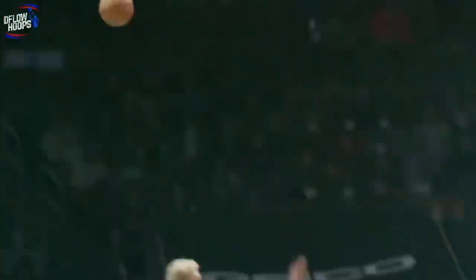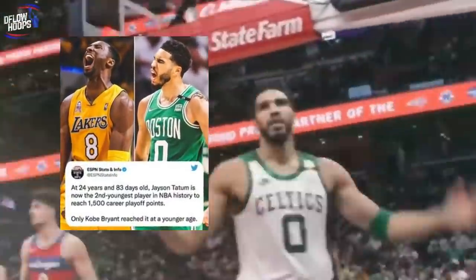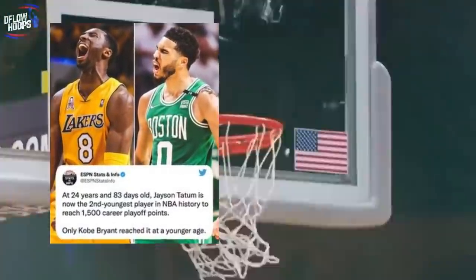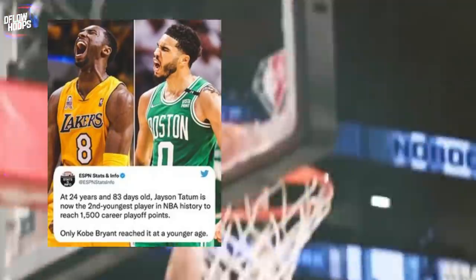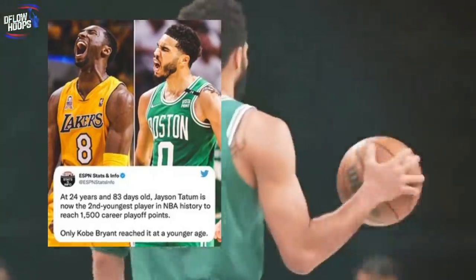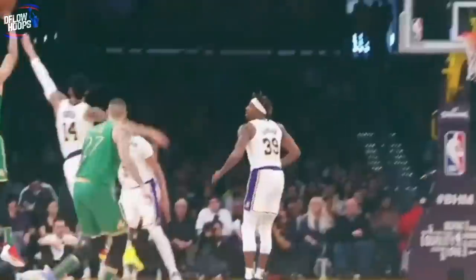Jason Tatum's doing a great job of making the right reads, but proving how all-time great a scorer he's been for the Celtics over the past few years, the former Duke Blue Devil became the second-youngest player in the 75-year history of the NBA to reach 1,500 points in the postseason. He gets disrespected so much, but in my personal opinion he's got every tool in his bag on both ends of the court that screams superstar. We'll see if Tatum can solidify that with a ring.